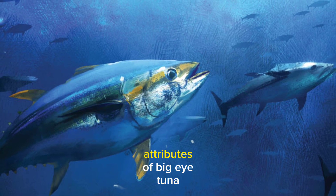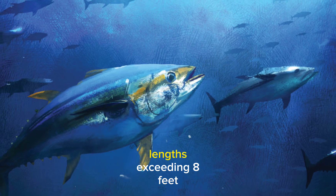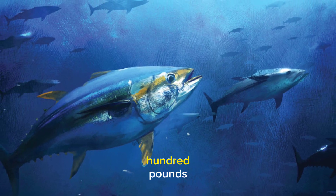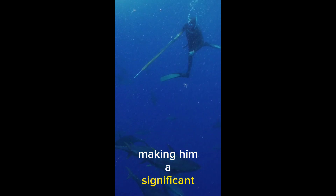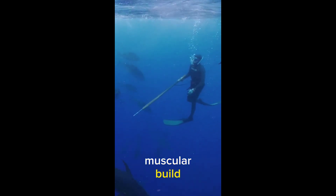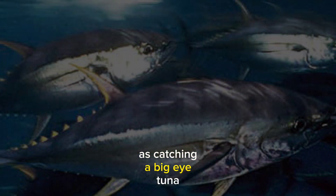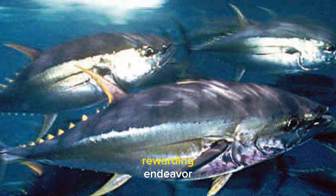One of the most notable attributes of Big Eye Tuna is its impressive size. These fish are known to reach lengths exceeding 8 feet and can weigh several hundred pounds, making them a significant player in the oceanic ecosystem. Their imposing size and muscular build contribute to their popularity among both commercial and recreational fishermen, as catching a Big Eye Tuna can be a challenging and rewarding endeavor.